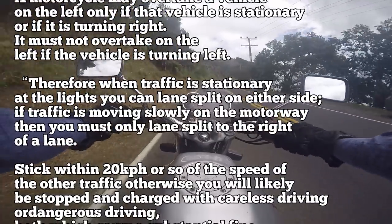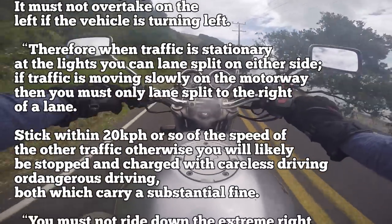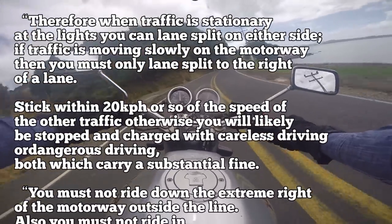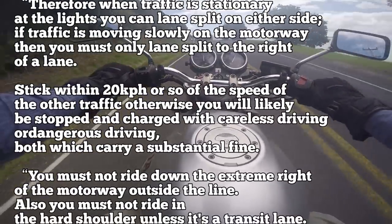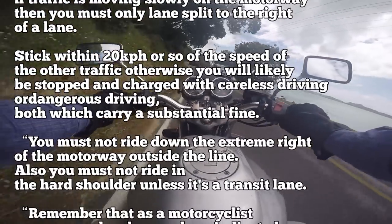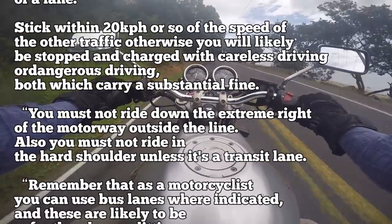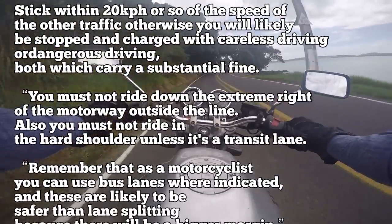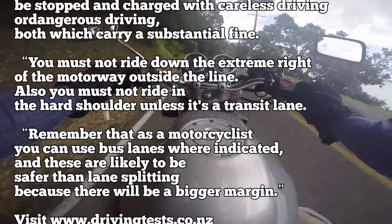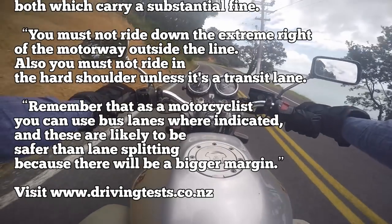If traffic is moving slowly on the motorway, then you must only lane split to the right of the lane. Stick within 20 kilometers per hour or so of the speed of the other traffic, otherwise you will likely be stopped and charged with careless driving or dangerous driving, both of which carry a substantial fine. You must not ride down the extreme right of the motorway outside the line. You must not ride in the hard shoulder unless it is a transit lane. Remember that as a motorcycle, you can use bus lanes where indicated, and these are likely to be safer than lane splitting because there will be a bigger margin.